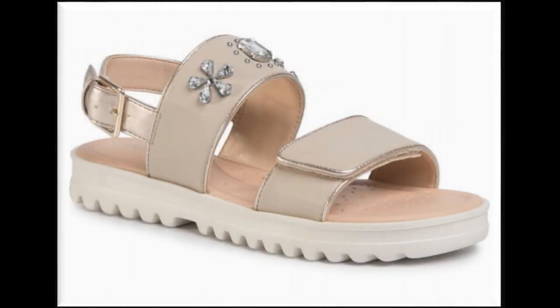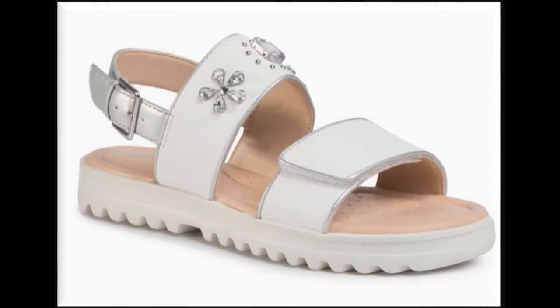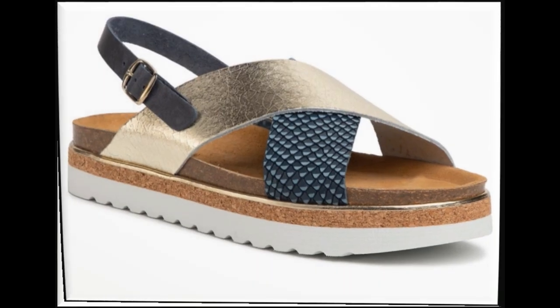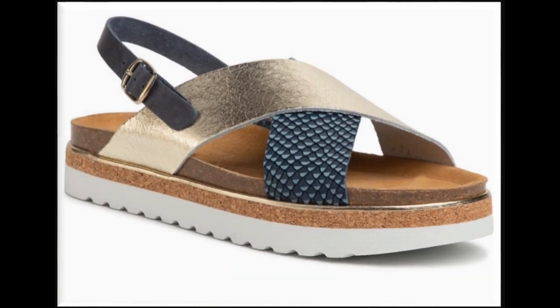Assalamu alaikum friends, welcome to my channel. I hope you are all well and doing great. In this video I am sharing very stylish casual wear and formal wear — both styles — of different designs of summer sandals, new designs and new collection. All sandals are branded and very pretty, available online also. Please watch the video till the end without skipping.